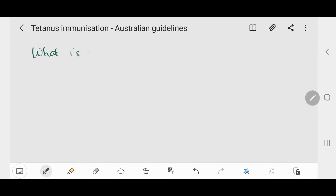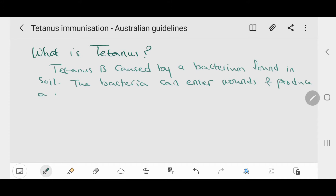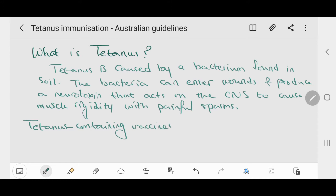In this video we will talk about tetanus immunization according to Australian guidelines. Tetanus is caused by a bacterium found in soil. This bacteria can enter wounds and produce a neurotoxin, which acts on the central nervous system to cause muscle rigidity with painful spasms. Tetanus-containing vaccines prevent disease by making antibodies that bind to the toxin produced by the bacteria, rather than binding to the bacteria itself.